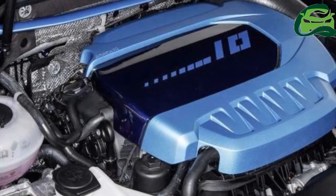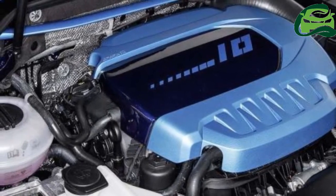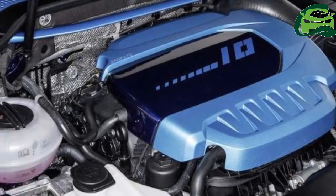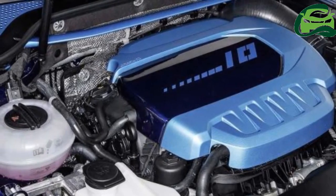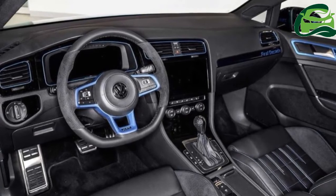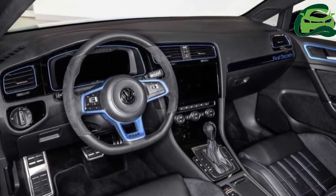Pricing for the 2017 Kawasaki Versys-X 250 Givi bracket is currently under discussion, but it is estimated to be RM150 for the top box and RM200 for the panniers, with the B37 top box and E22 panniers sold at RM609 and RM450 per pair, respectively.